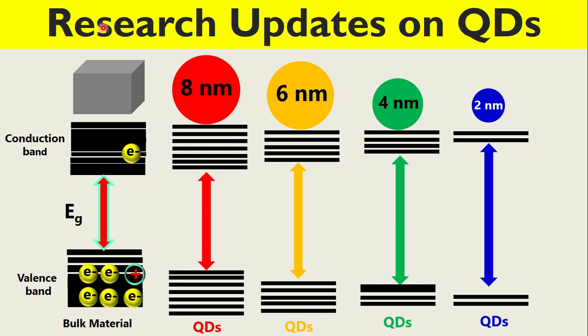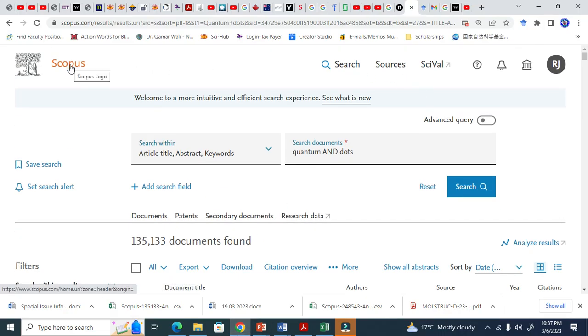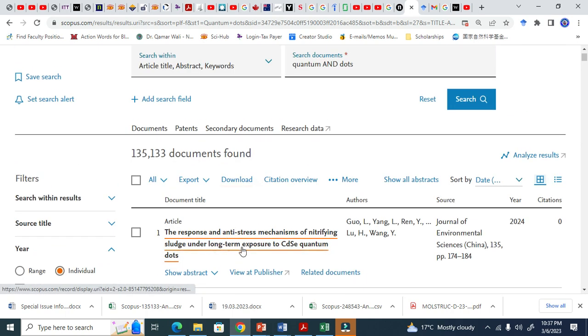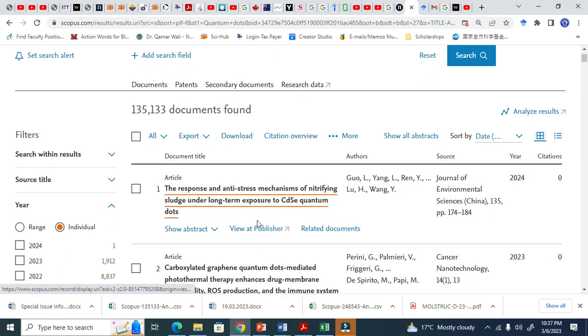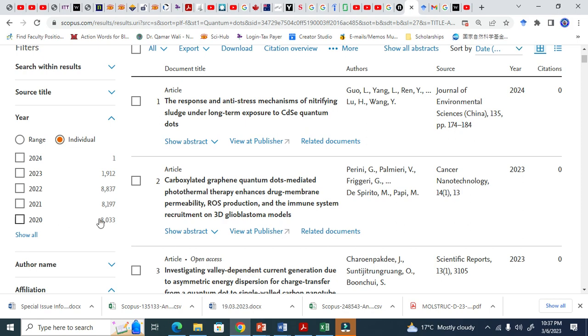Let us see what are the updates and progress on quantum dots. This is Scopus and I just queued the keyword 'quantum dots.' This shows years and this shows number of documents — research papers and books. In 2021 we have 8,200 documents. In 2022, the number of documents increased to 8,807, and this number is growing from the beginning.